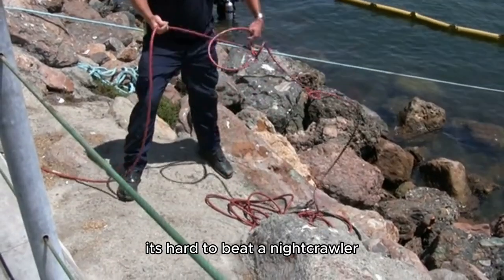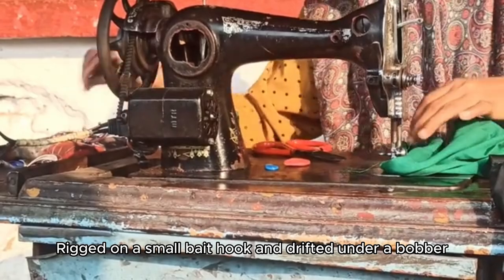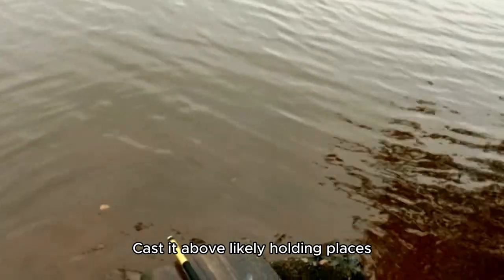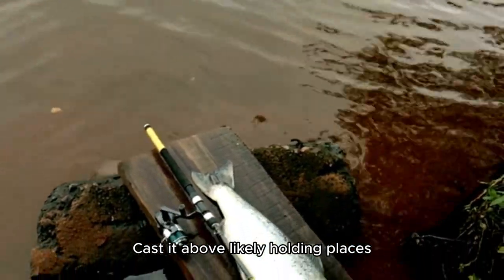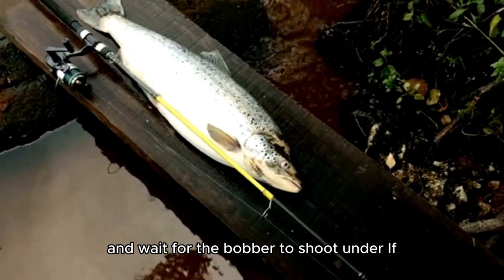If you prefer live bait, it's hard to beat a nightcrawler. Rigged on a small bait hook and drifted under a bobber, this rig can be lethal. Cast it above likely holding places, let the bait drift through, and wait for the bobber to shoot under.